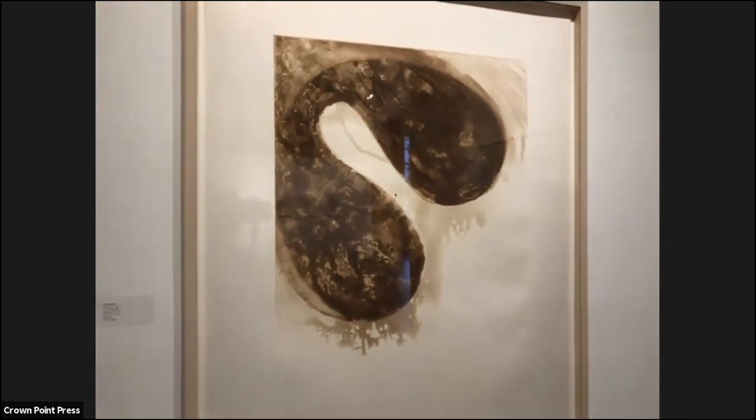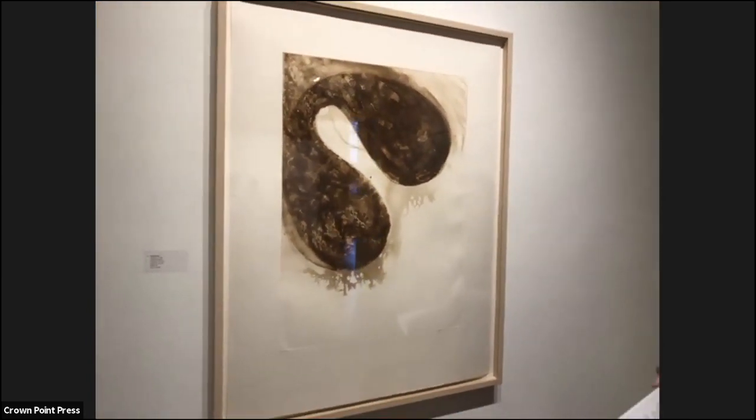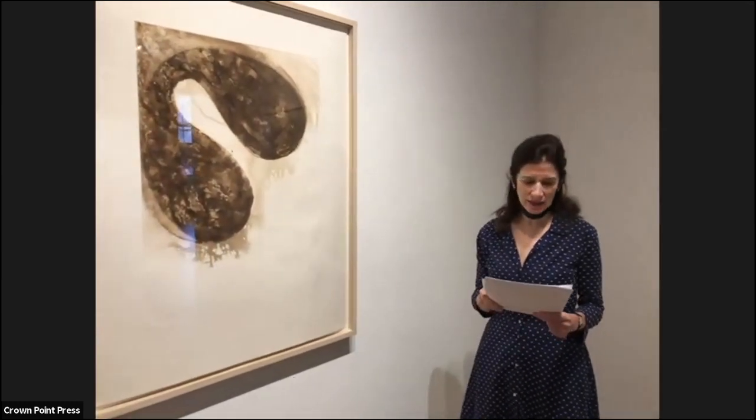Kapoor has a strong affinity for Spit Bite Aquatint. He has said that he liked the movement between something very precise and something very fluid.